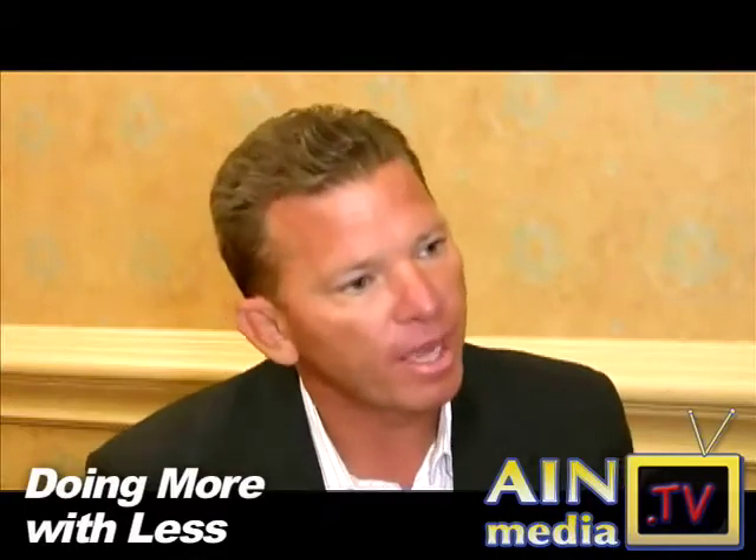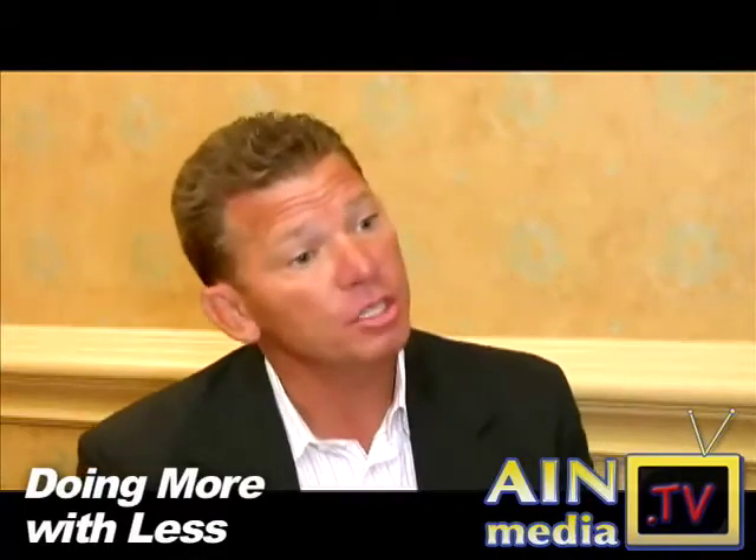In the past, how call tracking would work is we would voice record all the calls, and a dealer would simply have to go in and individually listen to each call. The dealers came to us and said they don't have time to do that.